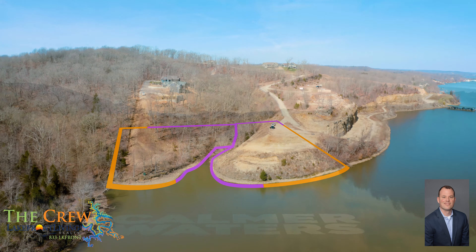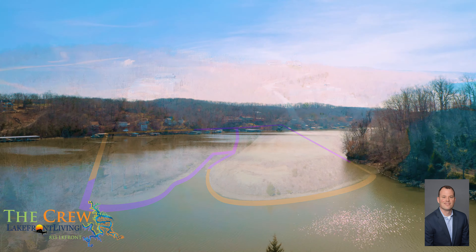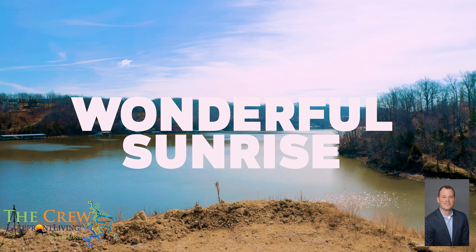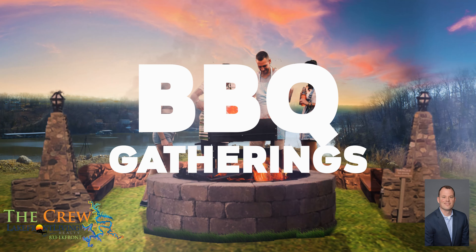These double lots with community water and sewer offer the perfect orientation for your lake dream home. Your back deck will be facing eastward, so you'll have the joy of a wonderful sunrise to start your day, but provide you with shade in the afternoon for those barbecue gatherings everyone enjoys.